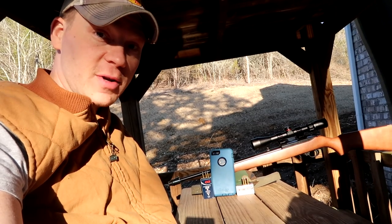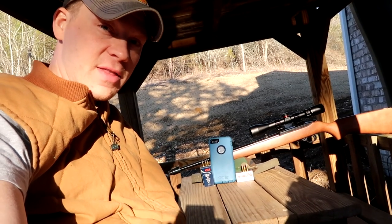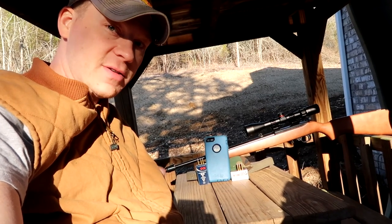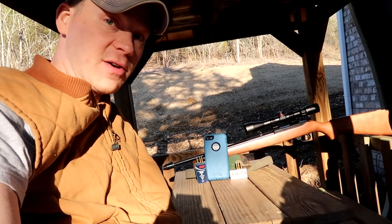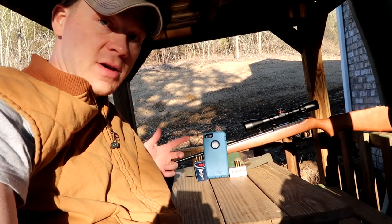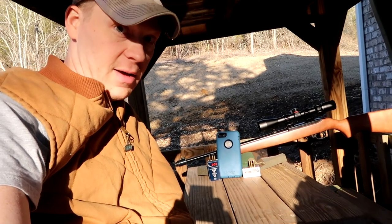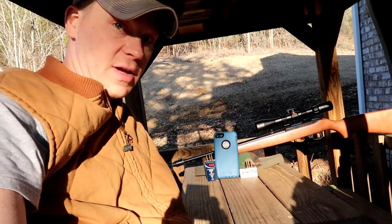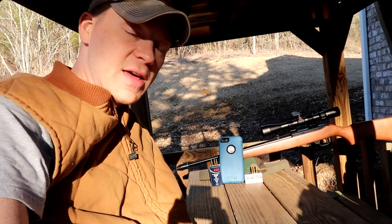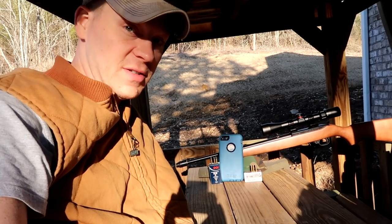I'm shooting a video today that I've been wanting to shoot for a long time. That is 22LR versus the OtterBox Defender — a very popular phone case. My wife and I have used this particular case on all of our phones for probably the past three or four years at least. Great phone case. If you're terrible at dropping your phones, which I am, you should see my cases — they're all dinged up. I'm curious to see how the 22LR will do against the OtterBox Defender.